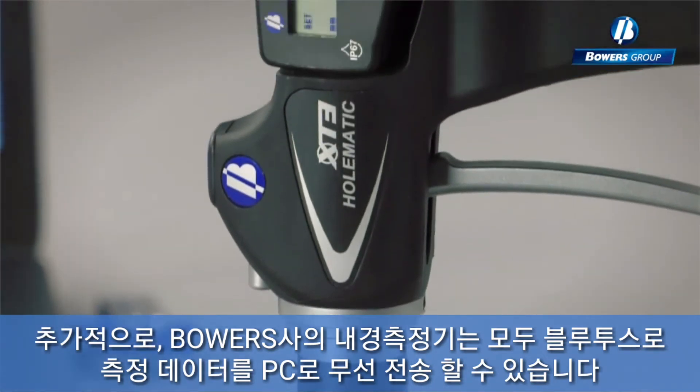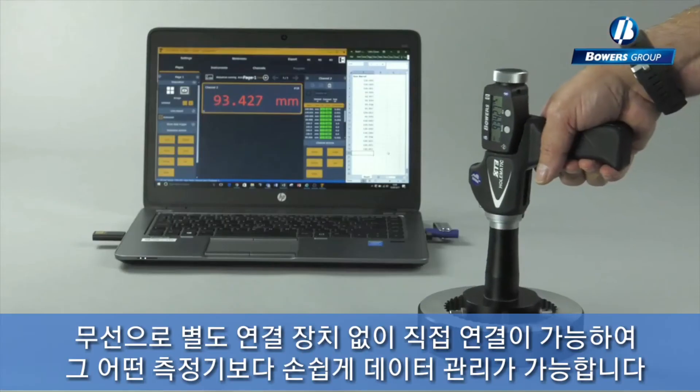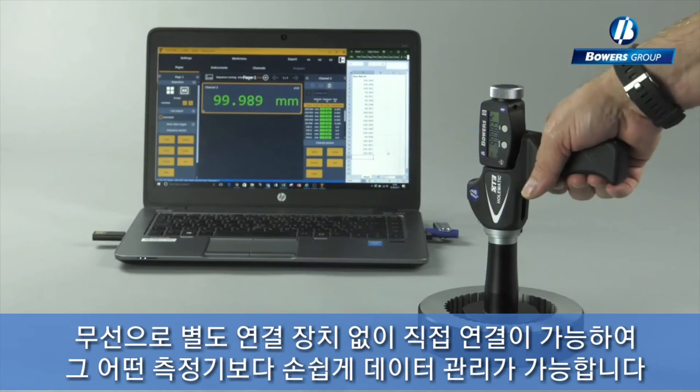As connectivity remains important, data from the gauges can be sent to a PC via Bluetooth. The gauge's ergonomic design improves usability, accuracy and repeatability.